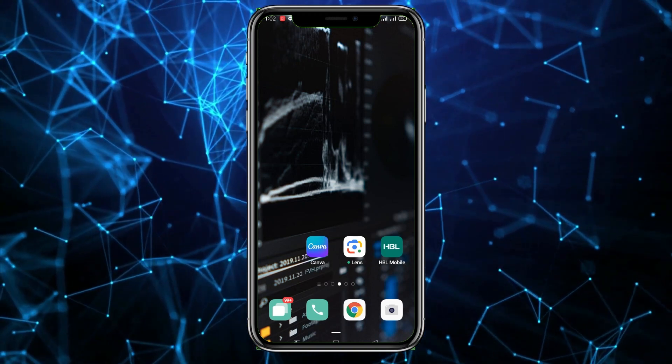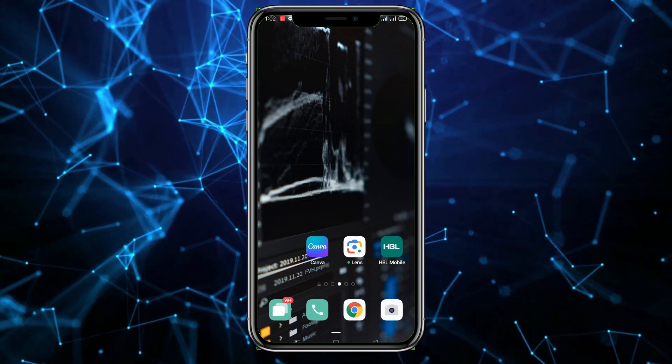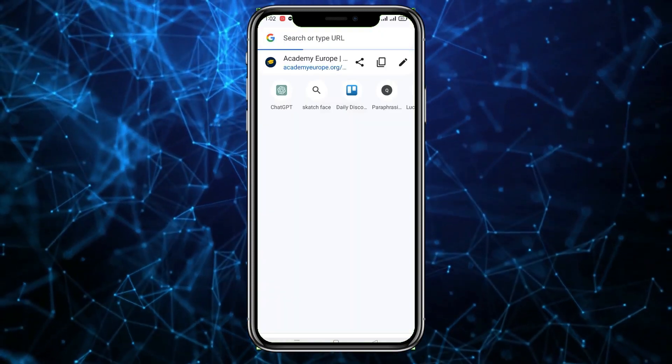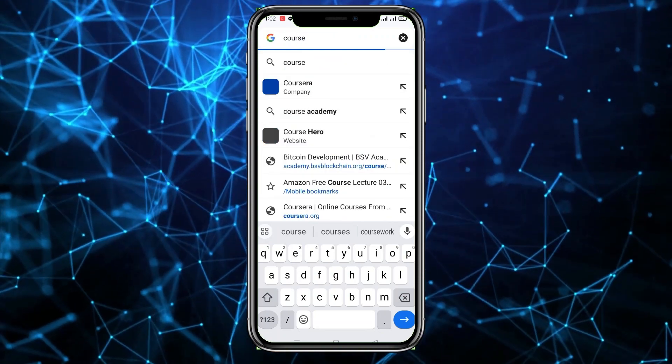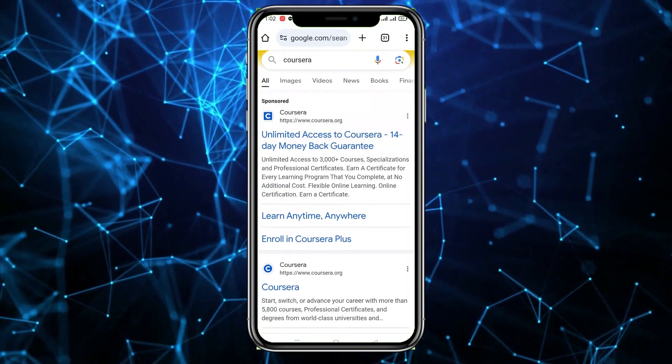I'm going to suggest this to you and also share how you can apply and do courses there. The name of the website is Coursera. What you have to do is open Google Chrome and search for Coursera. You will see the first website in the results.